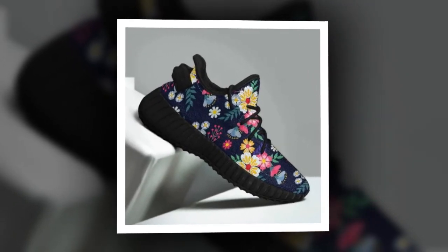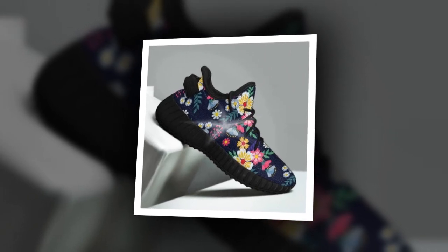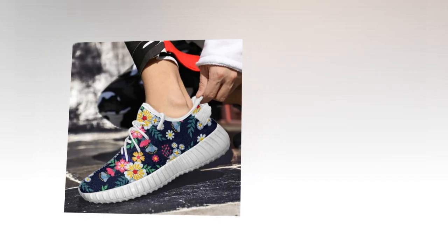These shoes really pop with a vibrant floral pattern and a modern look. They're perfect for bringing a fresh, youthful vibe to your outfit. Plus, they're durable enough to handle all-day wear, making them ideal for busy workdays or even a night out.